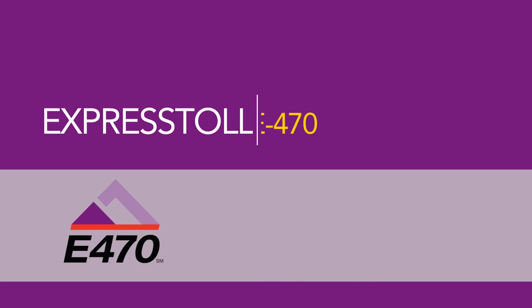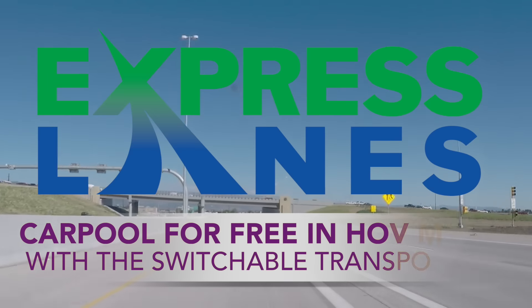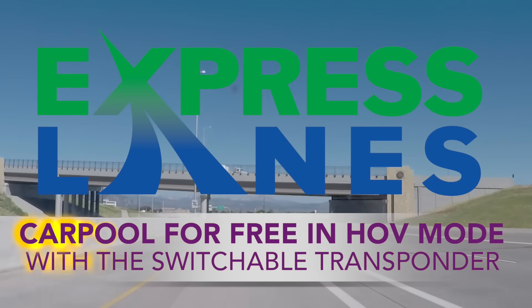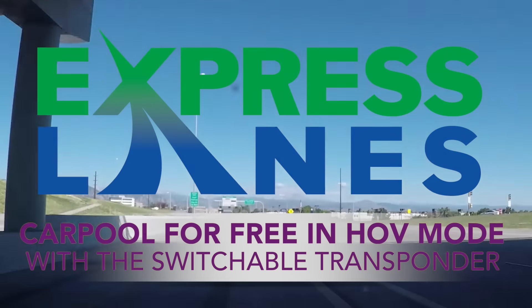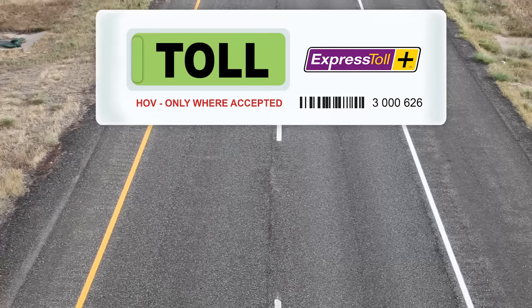A new option in transponders is available for Express Toll customers. The switchable HOV transponder is the new transponder required for customers who wish to drive on CDOT's express lanes in the HOV/carpool mode.